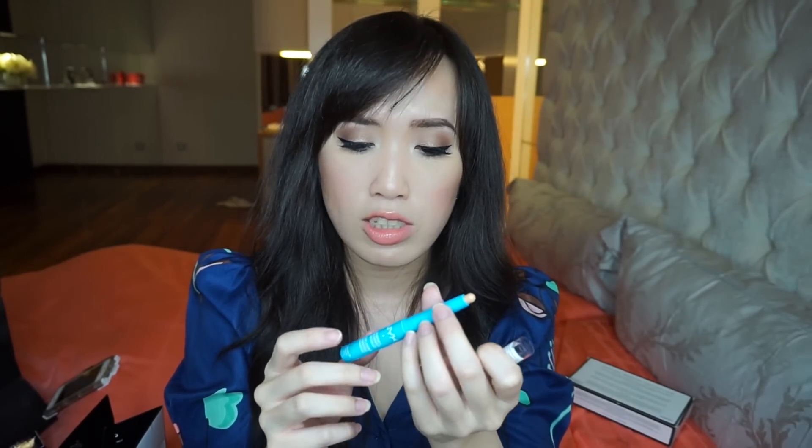I also picked up the NYX Incredible Waterproof Concealer in the shade Beige. I actually wanted to use it to conceal my lips before I apply any dark colors on my lips, so hopefully this one is good. Can't wait to try it.